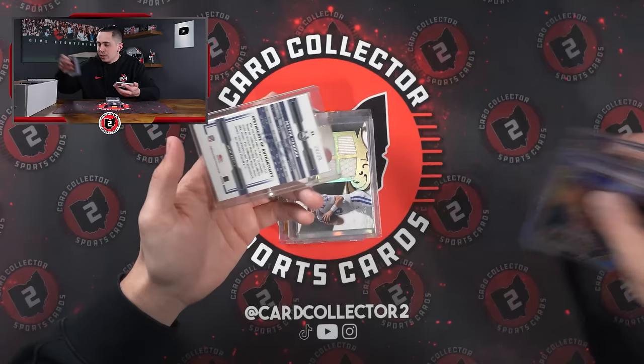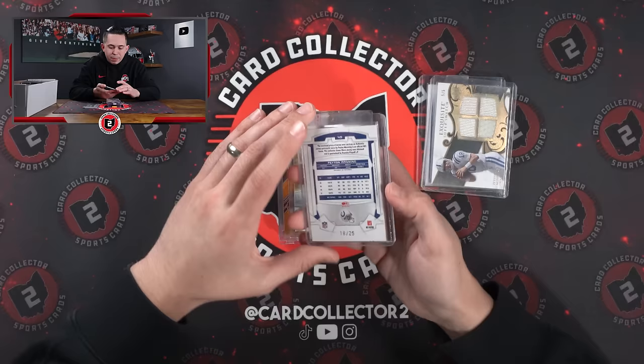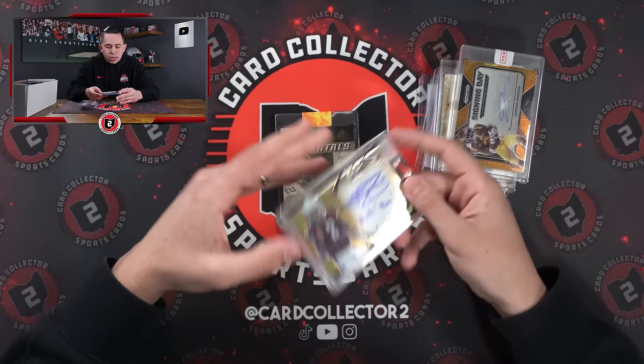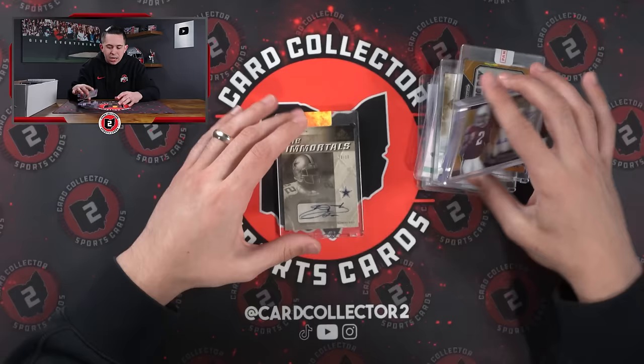Here's some of the Manning stuff — Pass to 25. This is Exquisite, 5 of 5 patch. 18 of 25, which is jersey number. 19 of 50 on the super jersey. Jordan Addison auto — looks like it was a redemption, 3 of 30, jersey number. Johnny Manziel with the Gig'em inscription to 99. And then an Emmett Smith auto to 10, The Immortals.